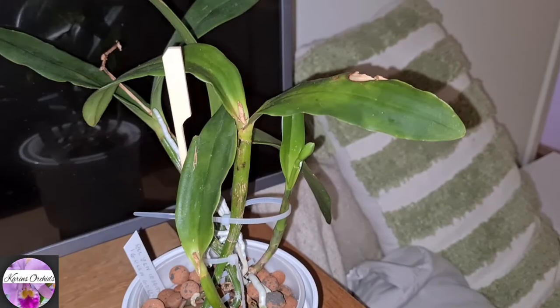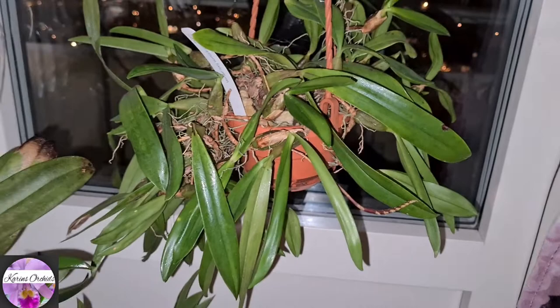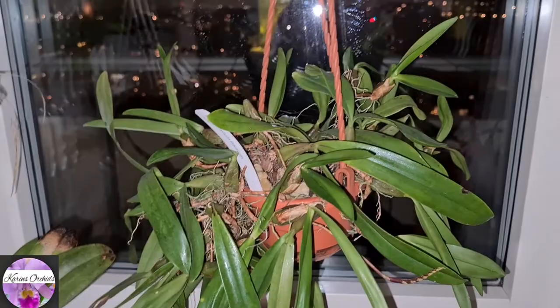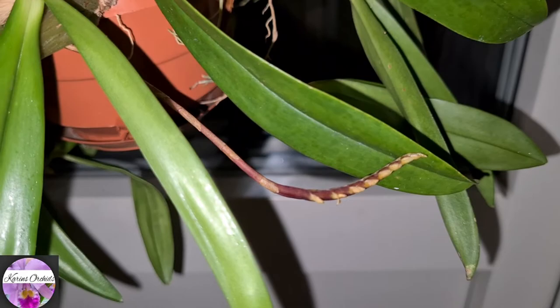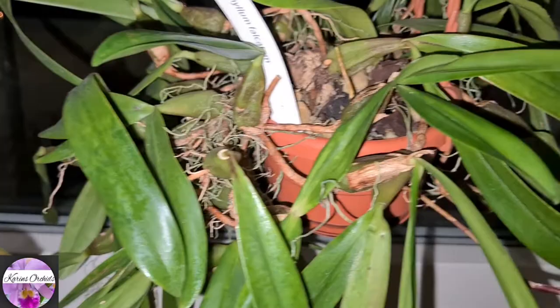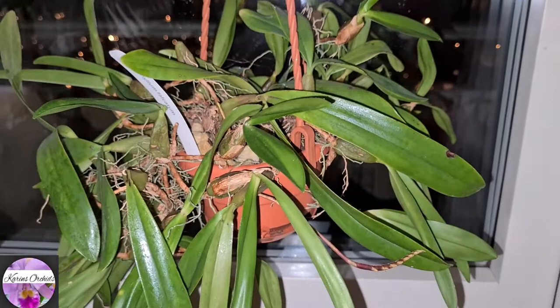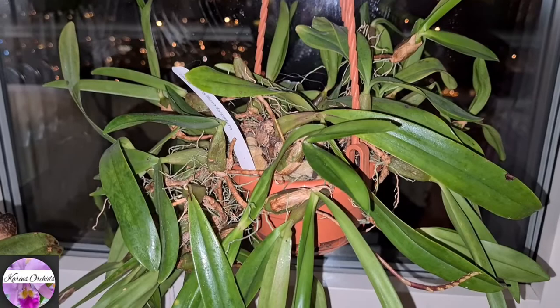And my lovely Bulbophyllum falcatum is now starting to perform. I was a little bit worried last week that this one wouldn't perform this autumn — there was something wrong with it, something it didn't like in my care. But as I looked, it rapidly started to create some spikes. This one is on its way to opening up, and a few others as well. It's not a great blooming perhaps, but I believe it produces spikes in sequences for a bit.